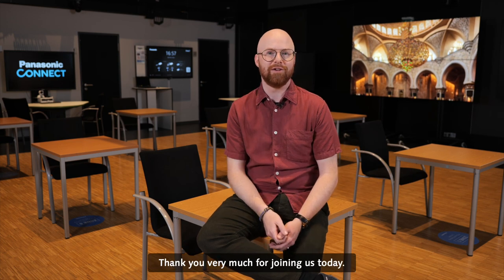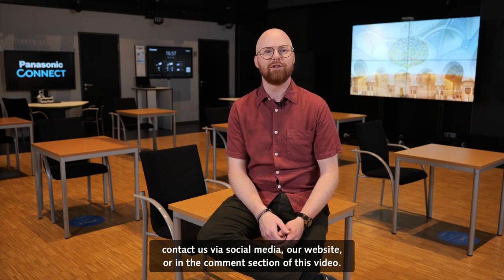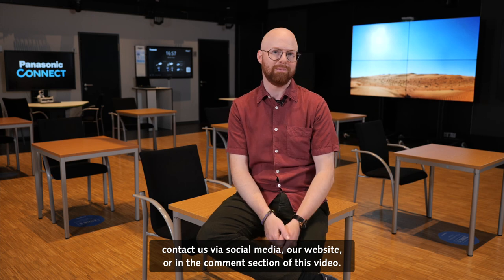Thank you very much for joining us today. If you have any questions or require any information, contact us via social media, our website, or in the comment section of this video. See you soon.